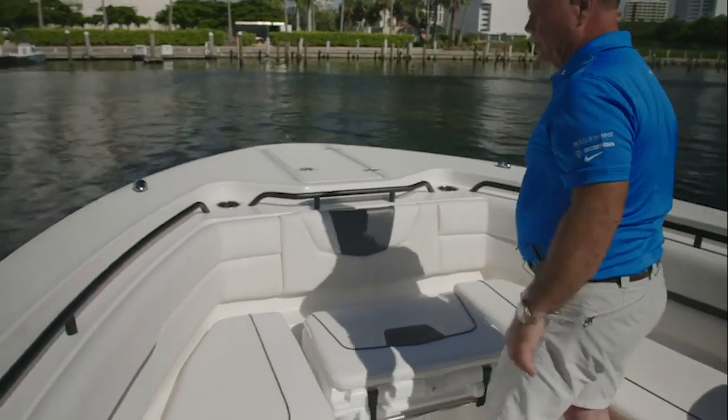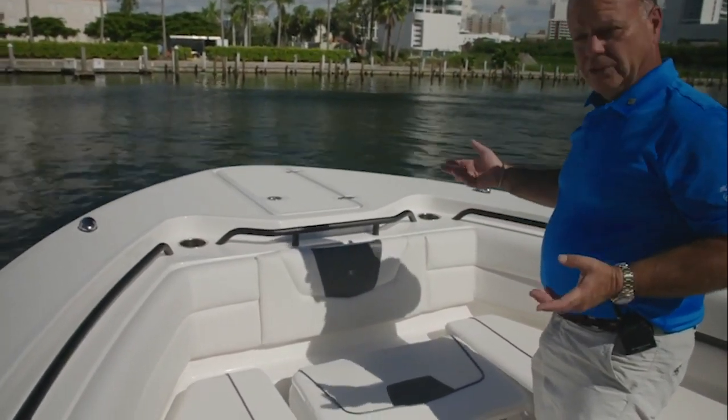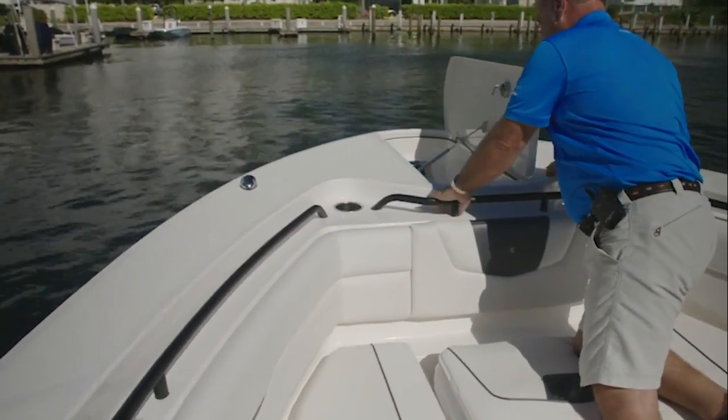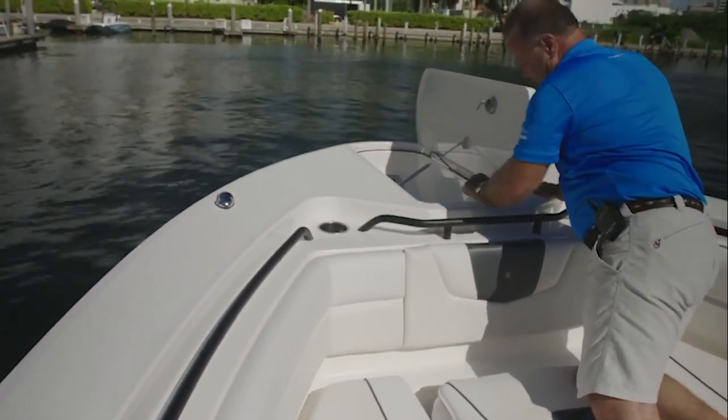Moving all the way forward to the anchor locker — this boat has a windlass and a clean profile at the front. The lid opens up easily for wash-down access, you've got a tie-off right here, and your anchor is down there out of the way.